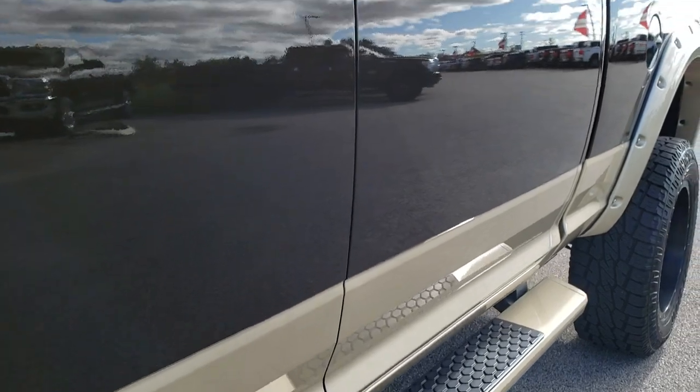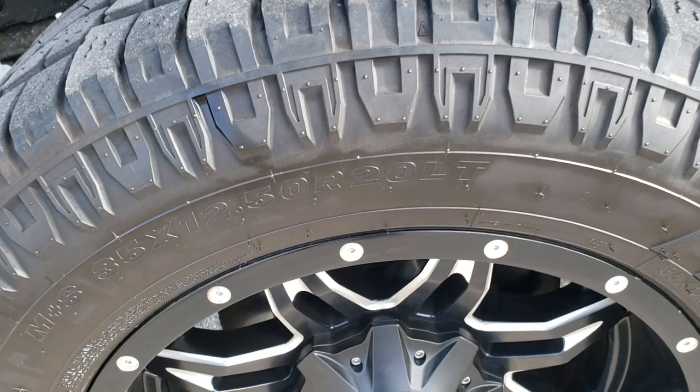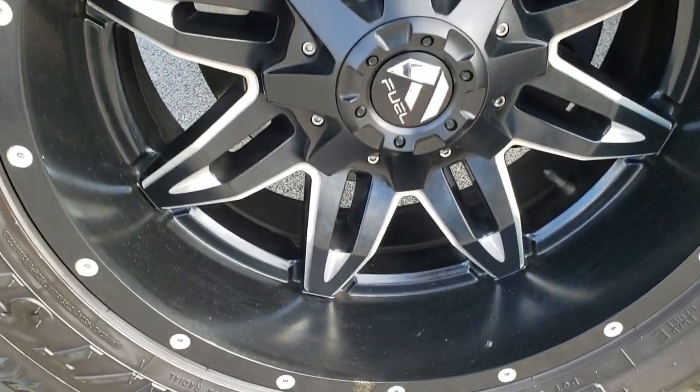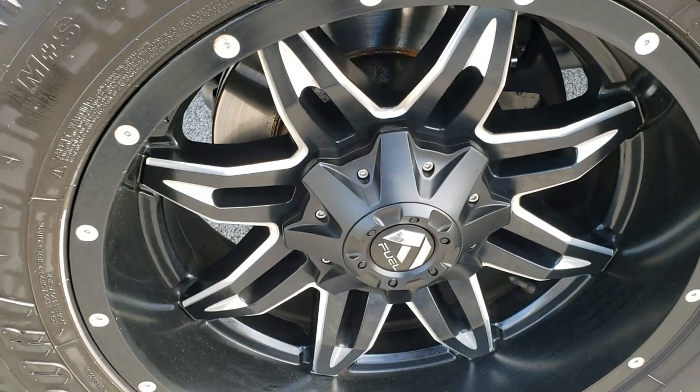We shoot all of our videos in 1080p, so if you have HD capabilities on your computer, tablet or smartphone device, turn them on right now because it is like you are right here looking at the truck with me. And definitely your best way to check out the vehicle before seeing it in person.